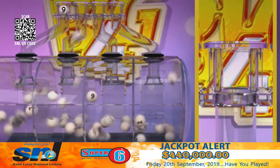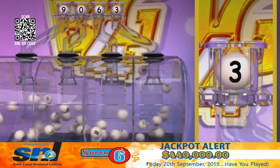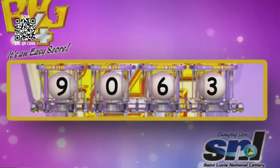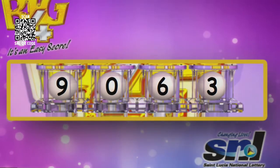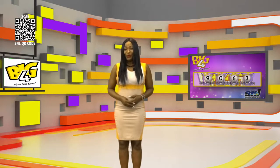The winning numbers are: 9, 0, 6, 3. I repeat, your winning numbers are 9, 0, 6, 3. Big 4 — it's an easy score. Stay tuned for Lucky 3.